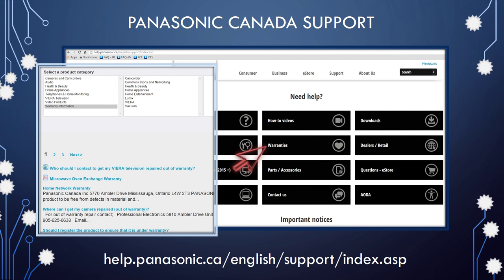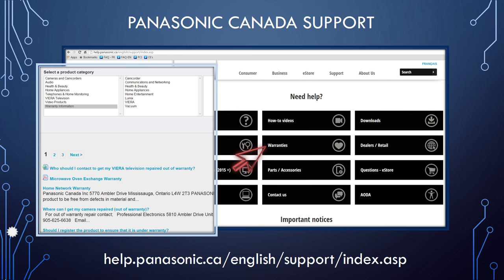If your product has an exchange warranty, return it to the store it was purchased from for replacement. If you are looking for additional information on product operation and features, click on the FAQ box.